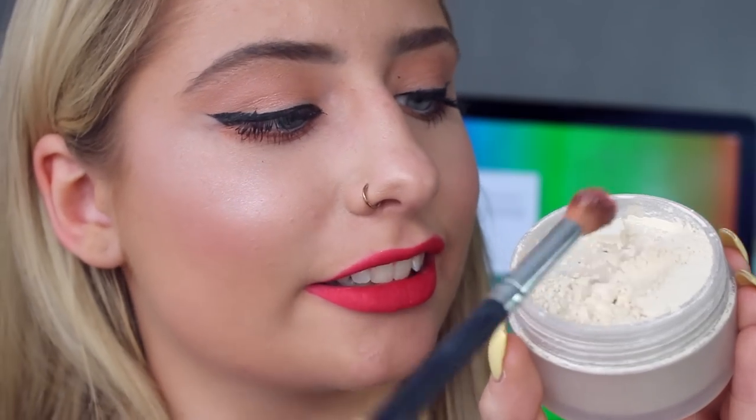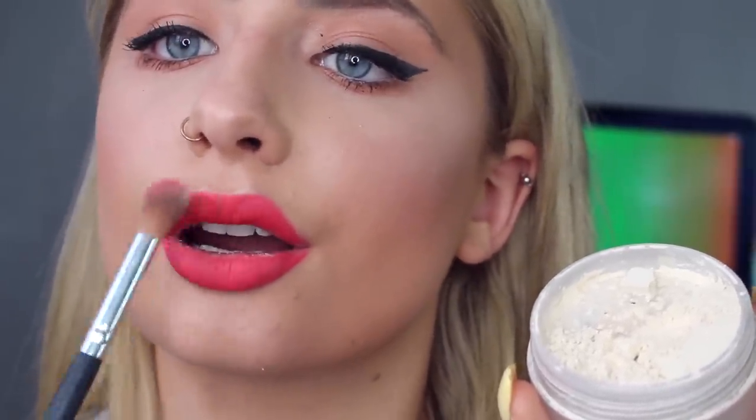If you want your lipstick to last all day, then I definitely have the best hack for you. Apply your lipstick as usual and then place your lips on top of a tissue. After this, grab some translucent powder, grab a small brush, and apply this on top of your lips. After you've done that, just apply your lipstick for a second time.